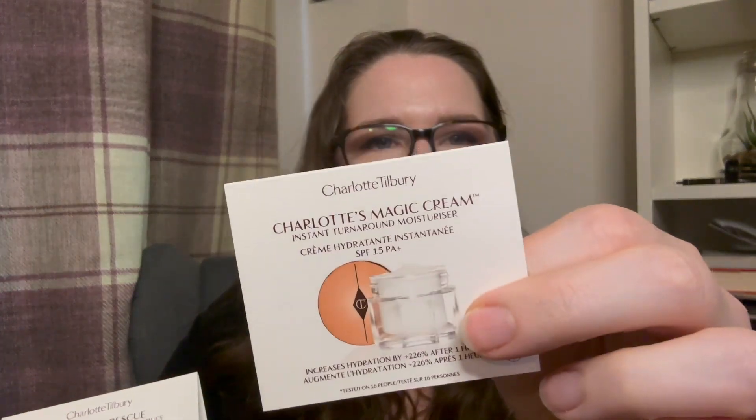Inside we have little samples and then the box. The freebies — you had a choice of picking little samples, so I picked Magic Eye Rescue, which I don't think I've tried, and then Charlotte's Magic Cream, which I have had before. The other samples were for foundations and that kind of stuff, so I'll pass the cream on to a friend and give the eye cream a go myself.